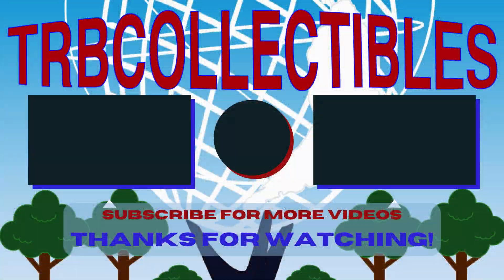Thank you so much for watching! If you enjoyed today's episode, please be sure to click that like button. And if you have some extra time, check out some of these other episodes! Thanks!